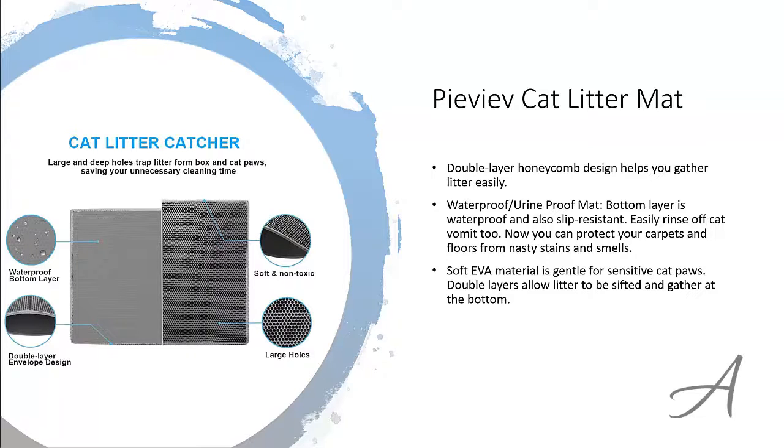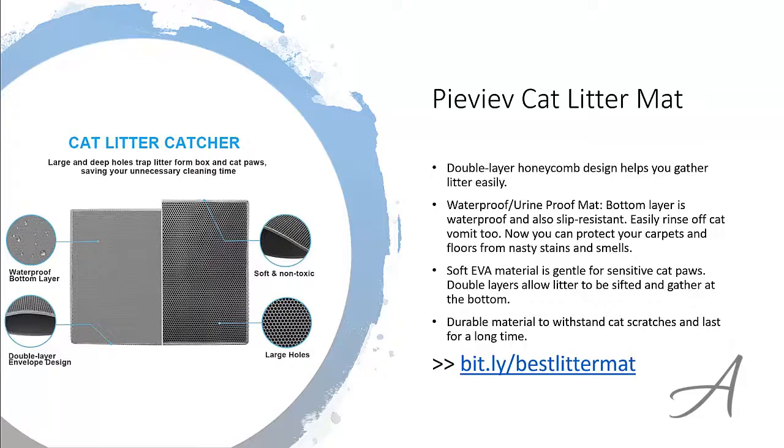The soft material is gentle for cat's paws while the double layer allows litter to be sifted all the way to the bottom. This litter mat is made from durable material that can withstand cat scratches and last a long time. To check out the full specs of the PIVIV Cat Litter Mat and its current price, you can go to bit.ly slash best litter mat.